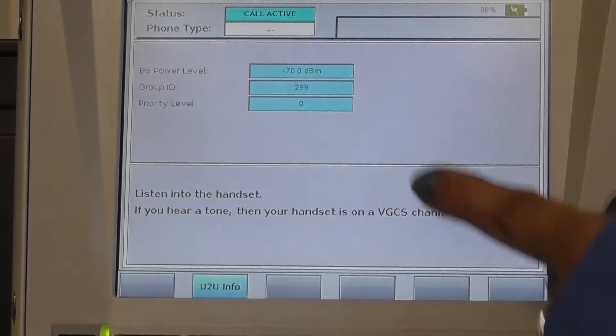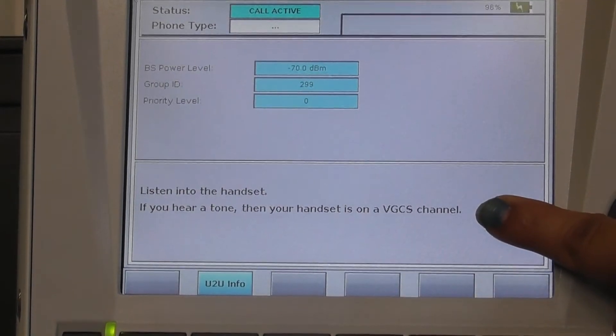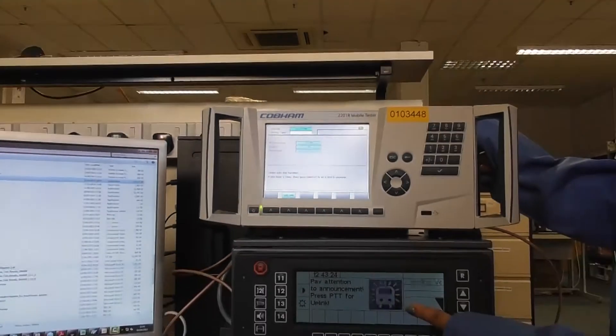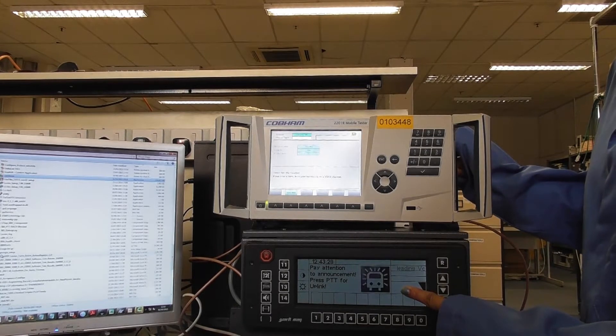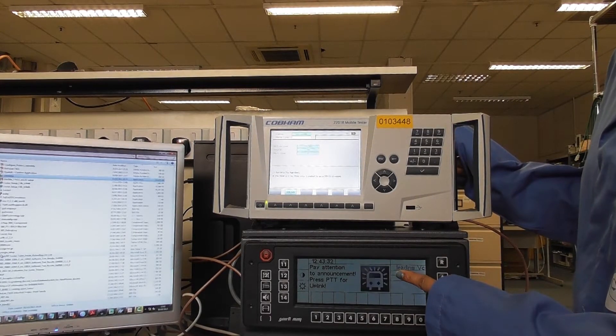Similar to the VGCS BS call, a tone will be sent to the VGCS channel. On the DUT, you can see an emergency call is currently created.